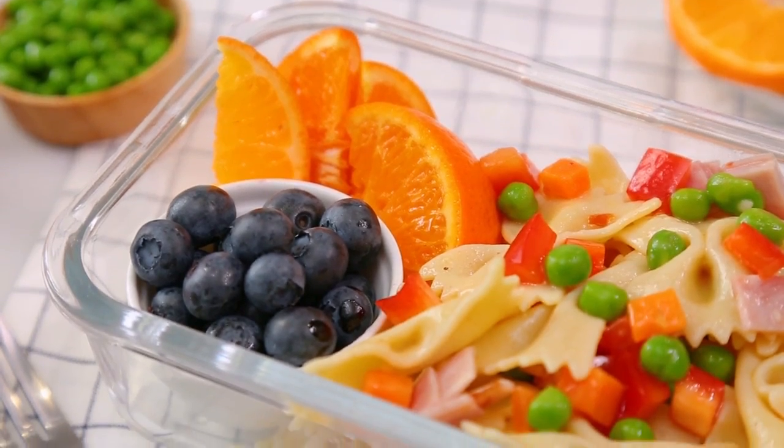I like serving this pasta salad up with some blueberries and some orange slices, but whatever sides you like will do. Now that is a lunch that I would have gotten excited about as a kid. In fact, that's a lunch that I would still get excited about as an adult.